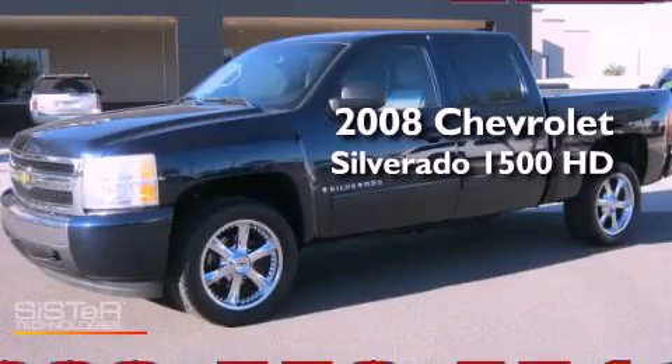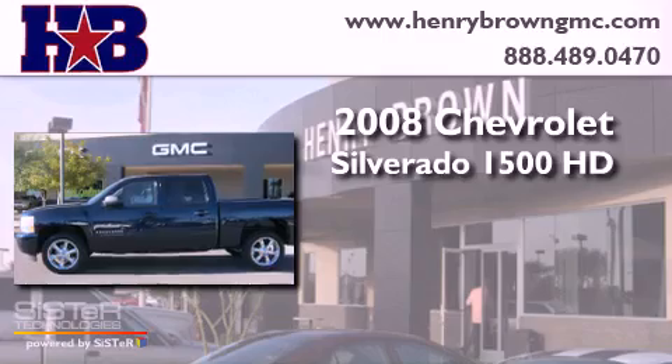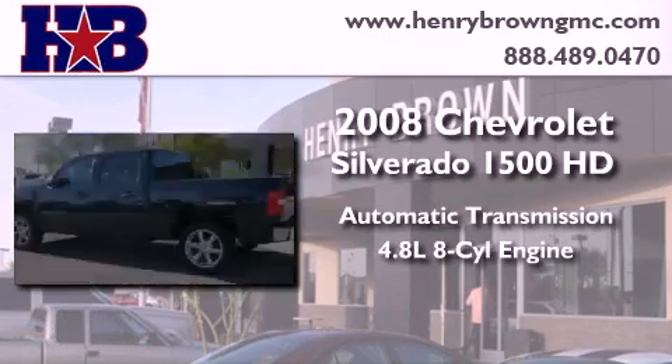This is a 2008 Chevrolet Silverado 1500. This truck has an automatic transmission and a 4.8 liter V8.